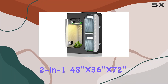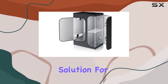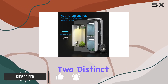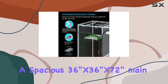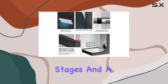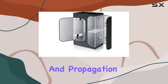The TopoGrow 2-in-1, 48 inches by 36 inches by 72 inches grow tent offers an exceptional solution for indoor plant cultivation, combining efficiency with versatility. This tent features two distinct growing areas: a spacious 36 inch by 36 inch by 72 inch main chamber perfect for three to five plants in their flowering or vegetative stages, and a smaller 12 inches by 36 inches by 72 inches tiered nursery ideal for seedlings and propagation.